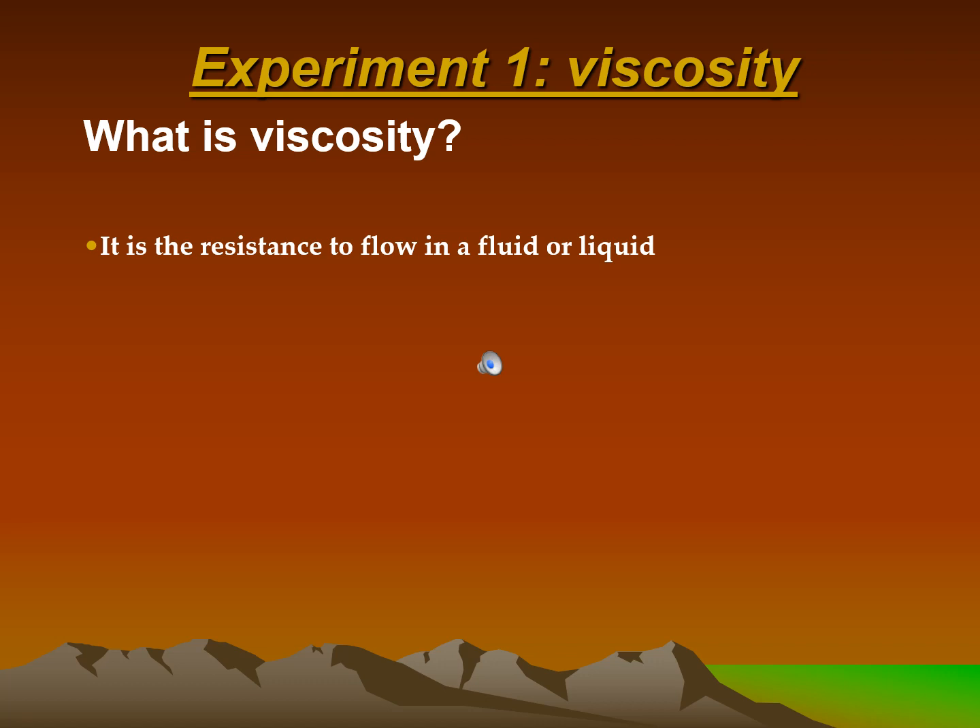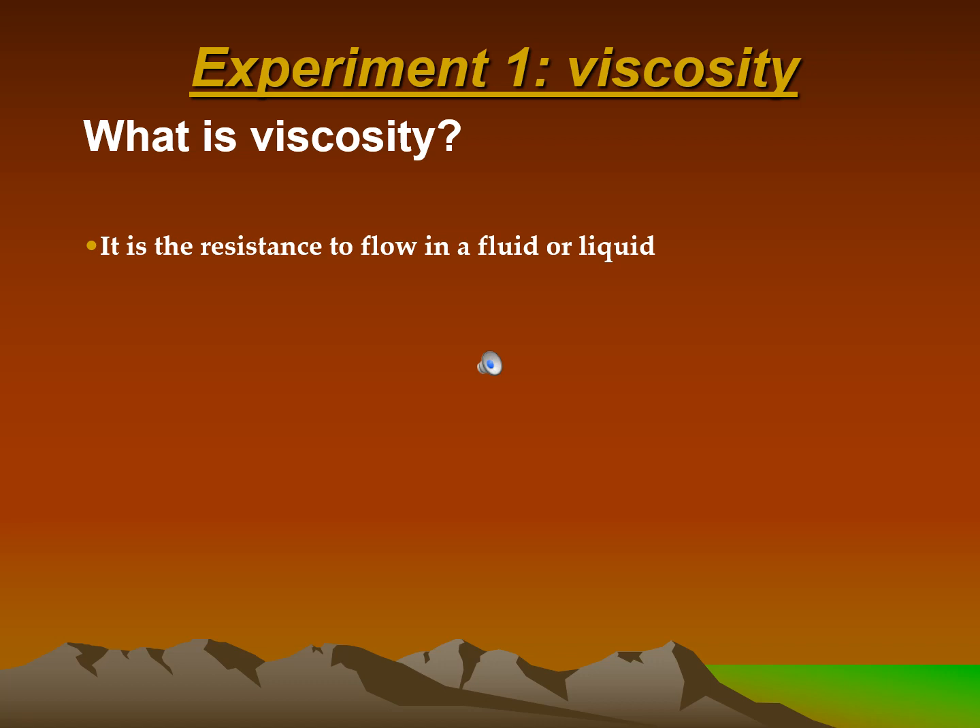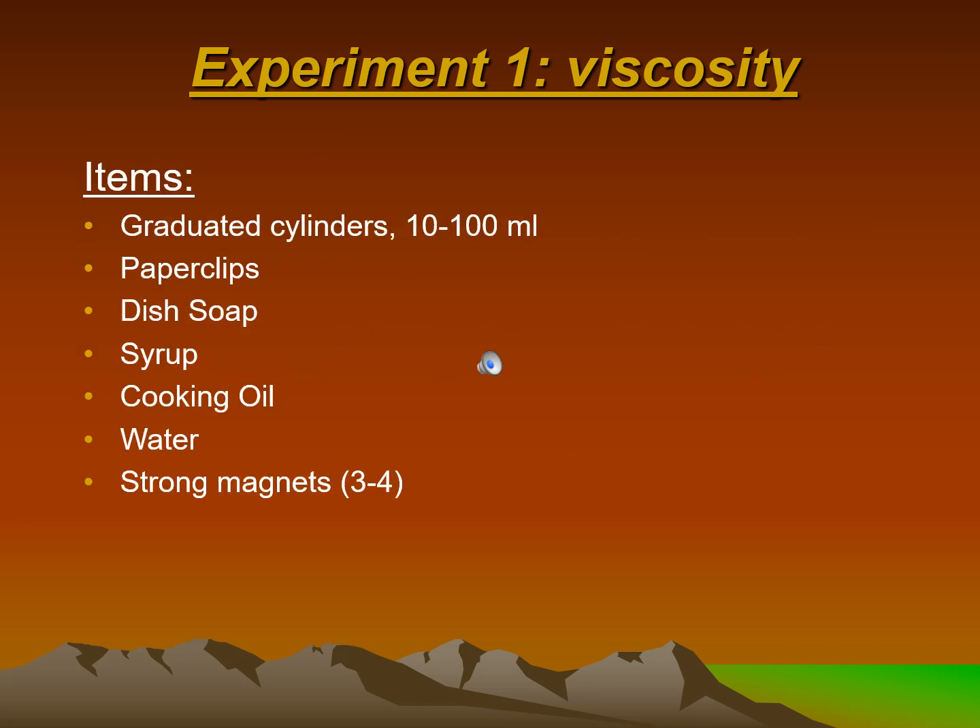Experiment 1 — Viscosity. What is viscosity? It is the resistance to flow in a fluid or liquid. Instructions: explore the viscosity of different household liquids by timing how fast paperclips travel through different fluids. Observe that more viscous fluids are thicker and harder for objects like paperclips and gas bubbles to travel through. Compare the fluids to different magmas and determine whether the magmas would be explosive or non-explosive.